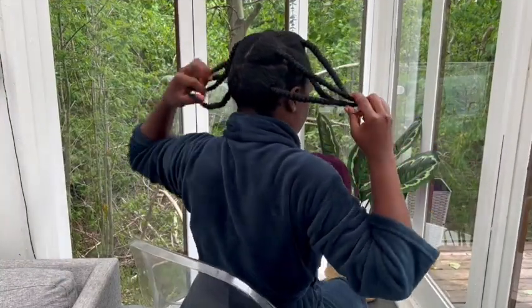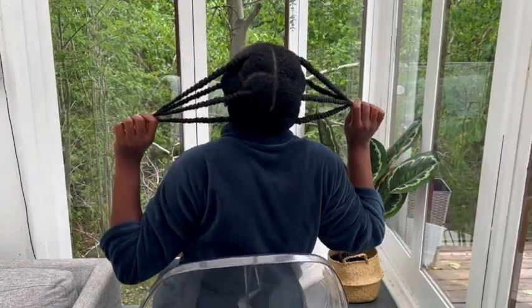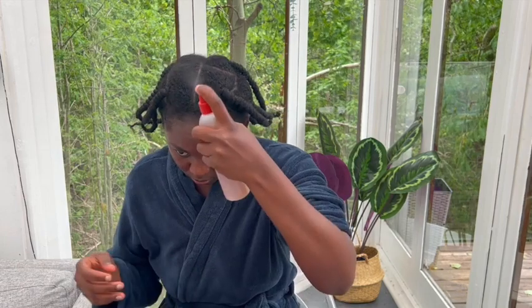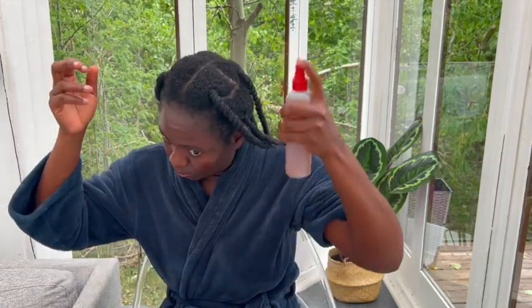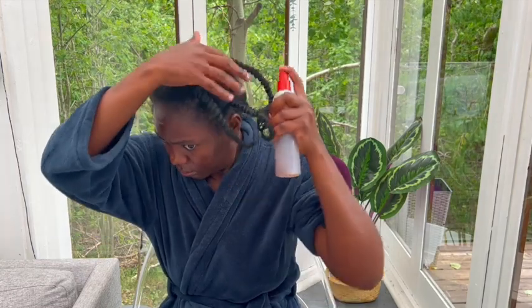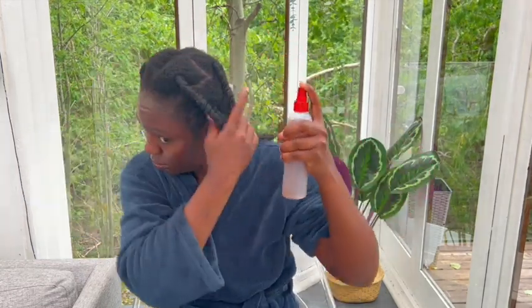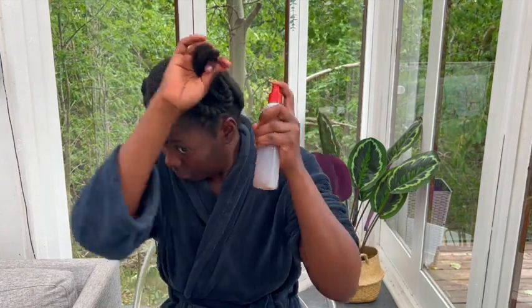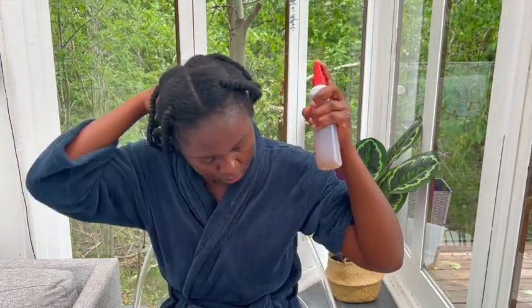Moving on to application — you can use this hair growth spray on your own natural hair or protective style. Target your scalp: spray it on your scalp and your hair. Do not spray it on any artificial hair — spray it on your own natural hair and scalp. Right here I have my African threading as usual.